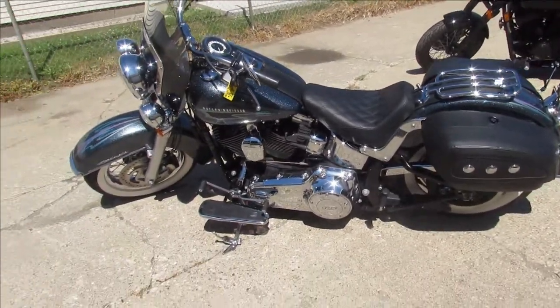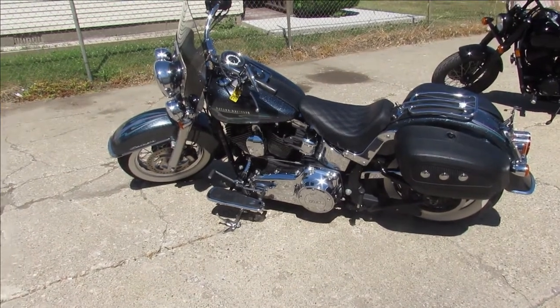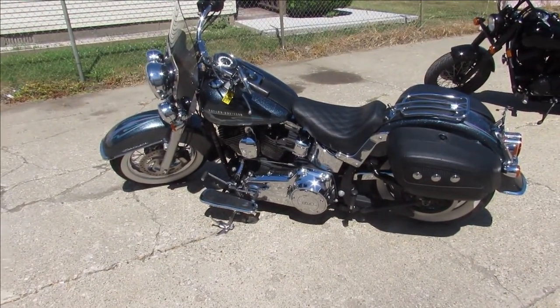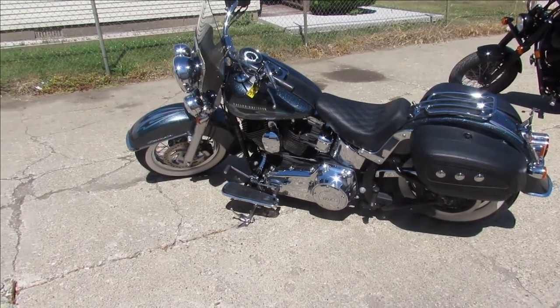White wall tires, and it's got a Python exhaust which sounds great on these things. All the fluids have been changed, it's been inspected, certified, and there is a warranty available. You guys can save thousands — no reason to buy new.